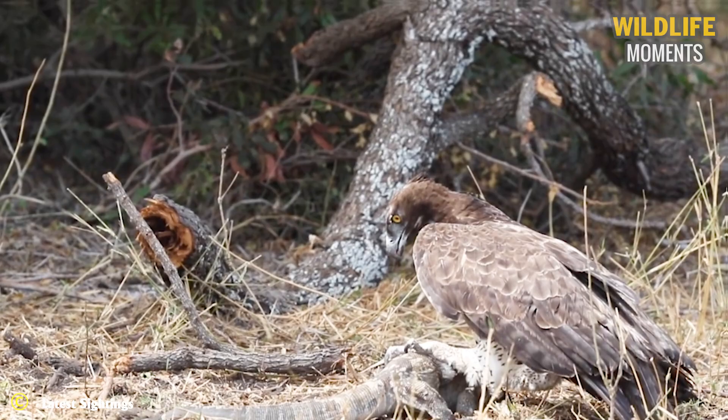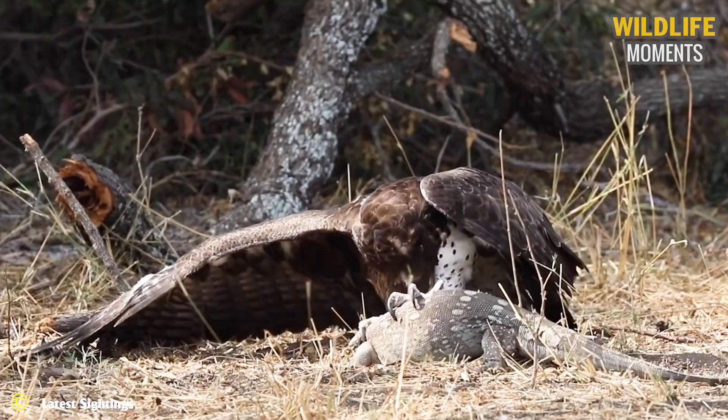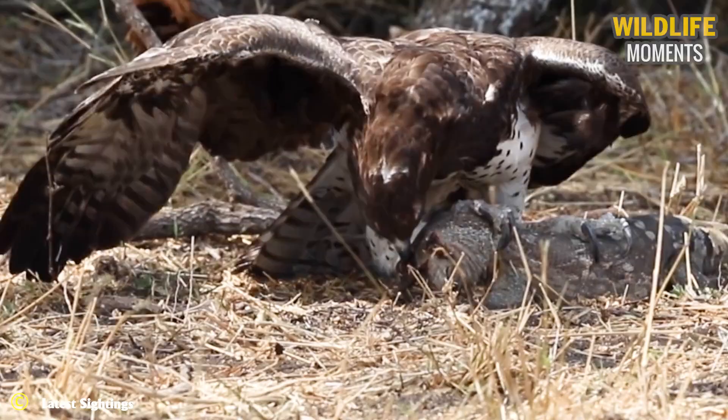A martial eagle had just caught a monitor lizard. Even though martial eagles are the largest eagles in Africa, it doesn't make catching one of Africa's largest lizards any easier.